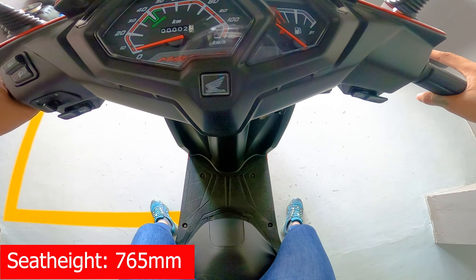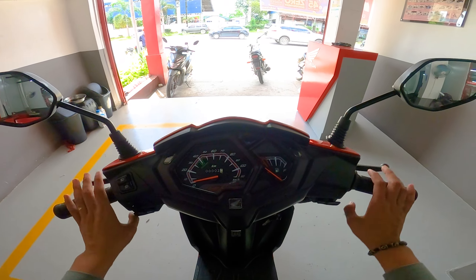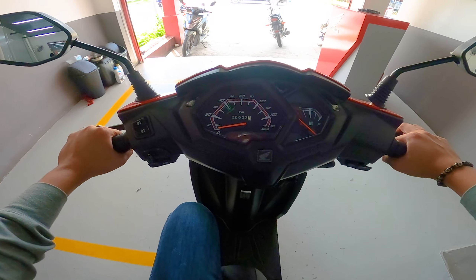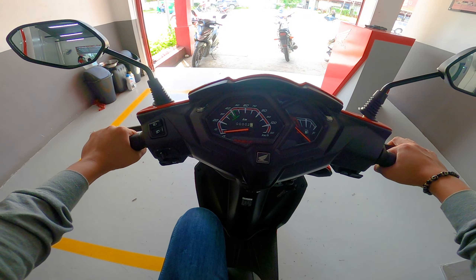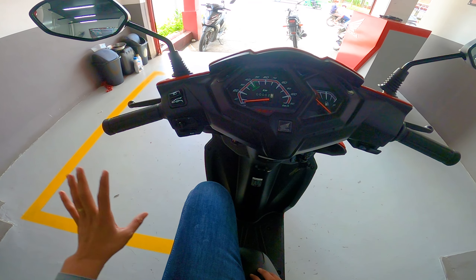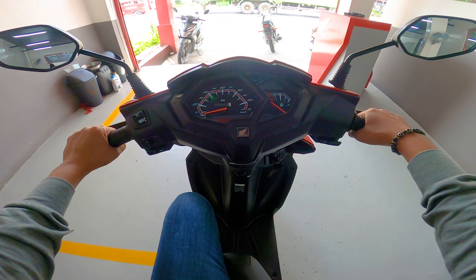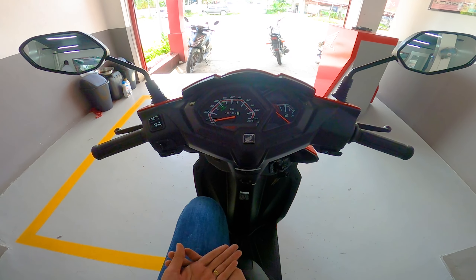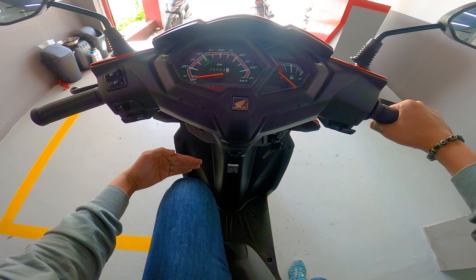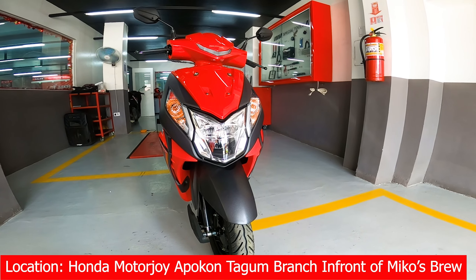Ngayon naman guys, tatalakay naman natin yung kanyang engine. Check natin kung gaano siya kalakas. Pagdating sa kanyang engine guys, meron siyang 109cc to be exact, air-cooled 4-stroke single overhead cam. Pagdating sa kanyang max power, meron siyang max power na 5.89kW at 7,500rpm at max torque na 8.91Nm at 5,000rpm. Pagdating sa kanyang ground clearance guys, meron siyang 158mm — tamang-tama lang yan. Hindi na yan maabot sa medyo malalaking humps at malalaking bato, makakaiwas na din yan sa gas-gas, lalo na yung ilalim na bahagi ng motor na to.